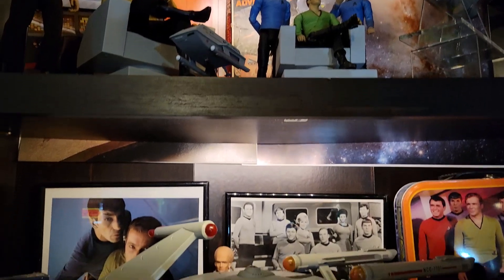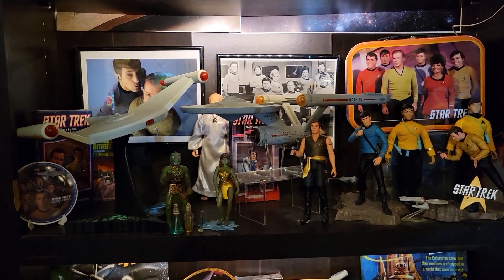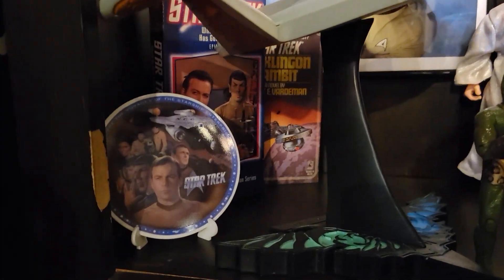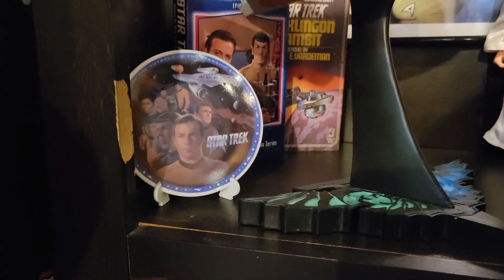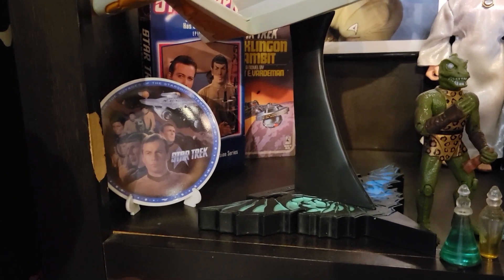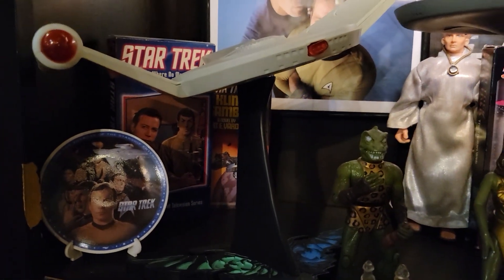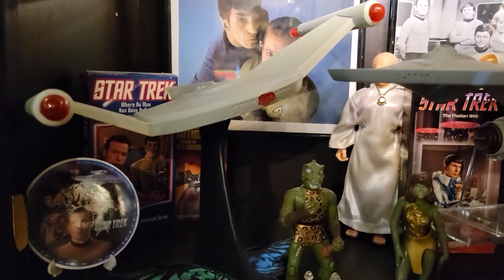Moving down the shelf, here's another original series shelf — a lot to take in. The original series is definitely the overwhelming lion's share of my Star Trek collection. Starting with this Franklin Mint mini plate with a little stand — a nice Star Trek collectible. I remember seeing those in the Sunday newspaper magazines and always wanted one, so I got one as an adult from an antique store. Behind that is my original VHS copy of 'Where No Man Has Gone Before' — I think I bought that at Walden Books.